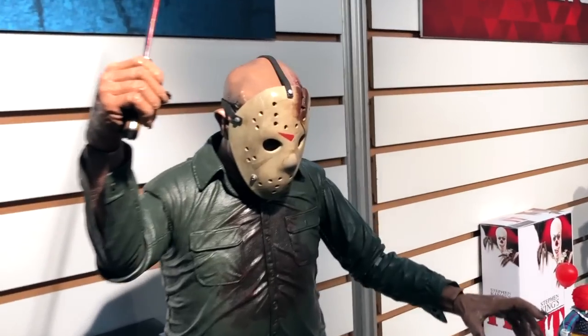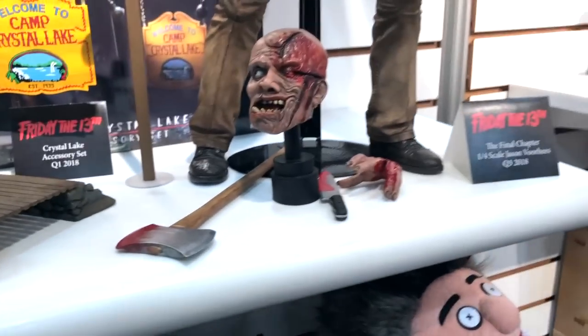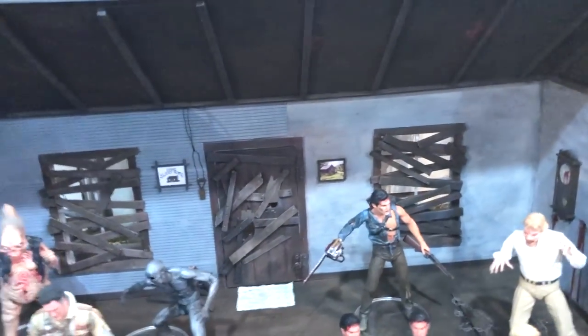You'll be able to put the machete into the side of his head. This is an absolutely massive figure and a beautiful piece for collectors for their shelves.